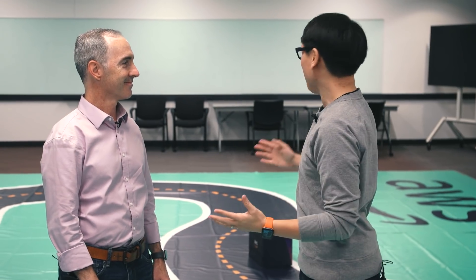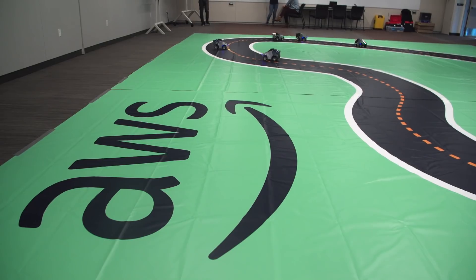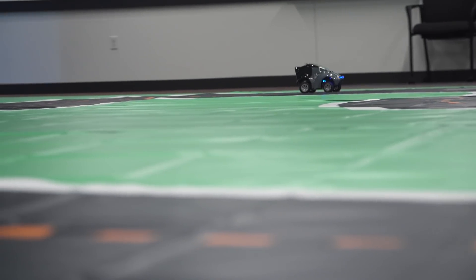I'm here with Mike Miller at the AWS offices. They have a track laid out, getting ready for the reInvent conference — and this is all for DeepRacer. Tell me about the story of DeepRacer. How did this project come about and why does it exist?